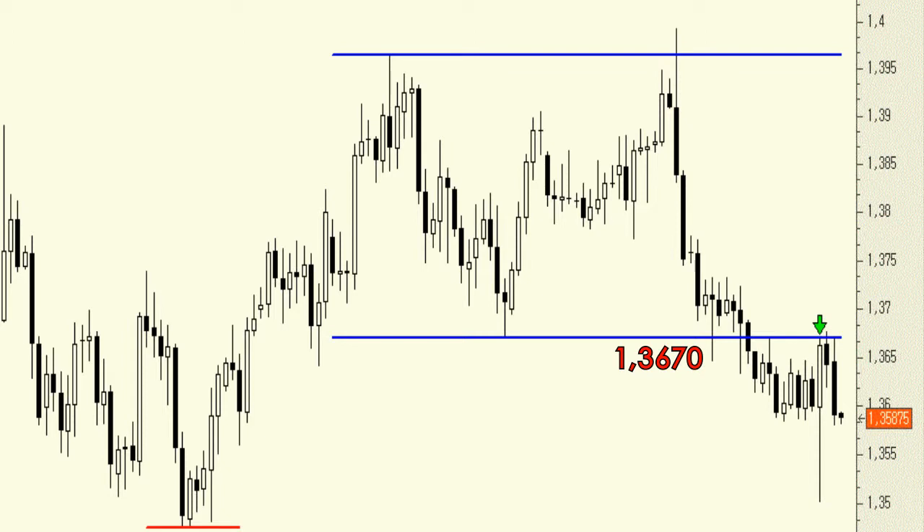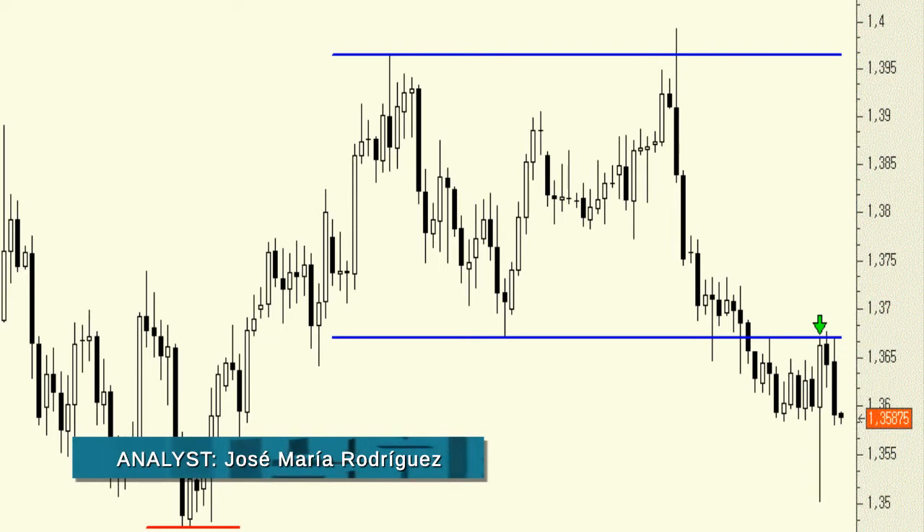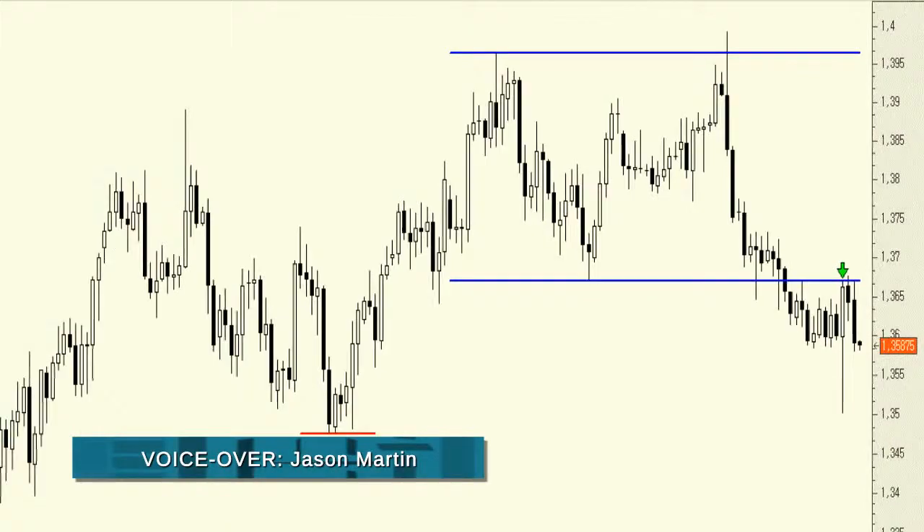On the other hand, the recent declines could have been part of a bullish restructuring from the bullish candlestick formed last Thursday. In this scenario, the stop loss order on long positions should be placed below 1.3501. For the short term, anything is possible.